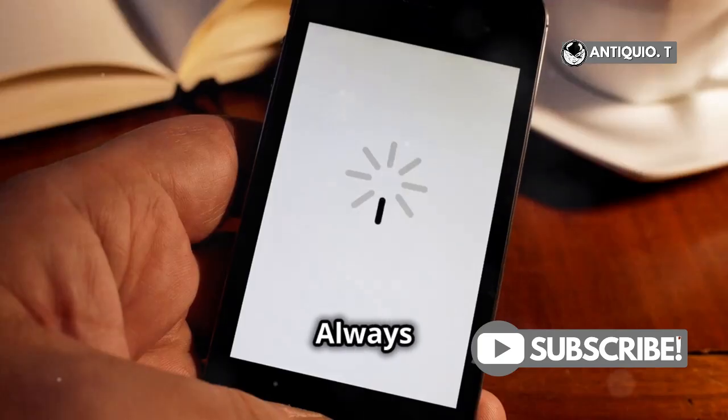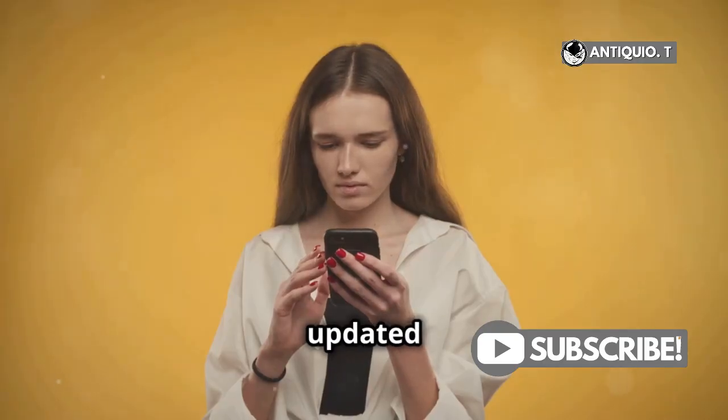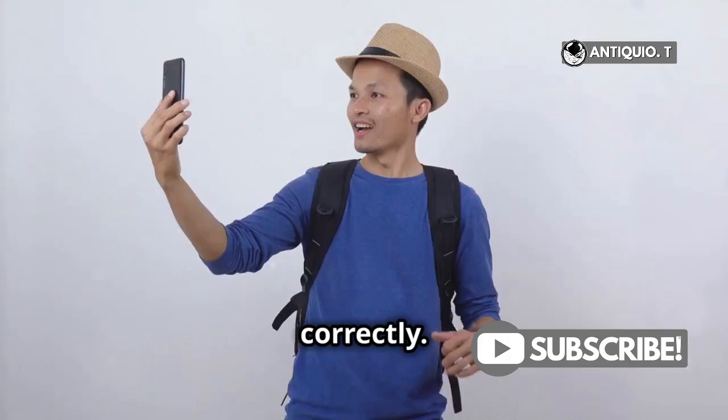Here's a quick tip. Always make sure your iPhone's software is up to date. Keeping your iPhone updated ensures that all emergency features work correctly.